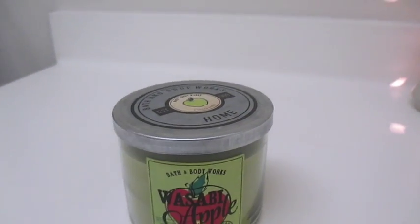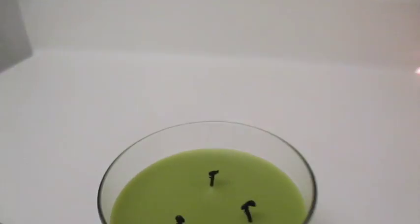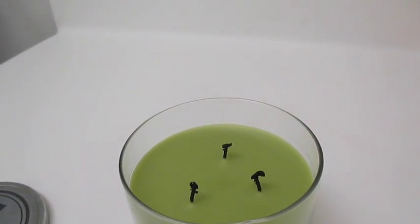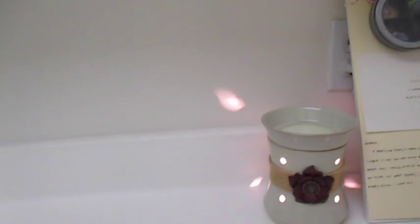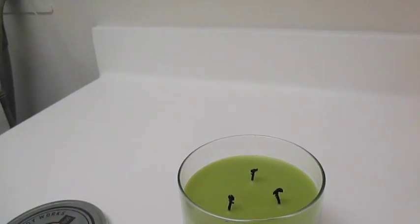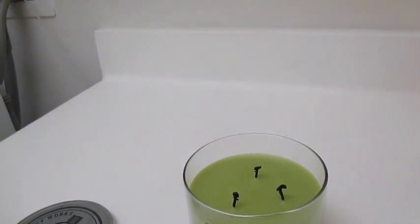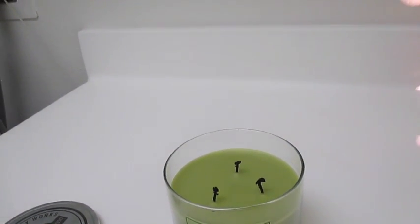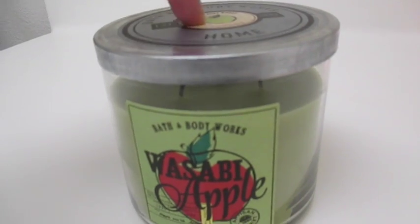Another item I got from the kids is this Bath and Body Works candle — it's called the Wasabi Apple. I've actually burned it a little bit and it's really nice, a clean scent to it, with a little bit of a green apple scent. Even now I can still smell it. The kids know that as far as candles and Scentsy are concerned, I like a clean, refreshing scent — nothing musky except during the holidays. This is one of those and I really like it. I think it's a new candle scent from Bath and Body Works.